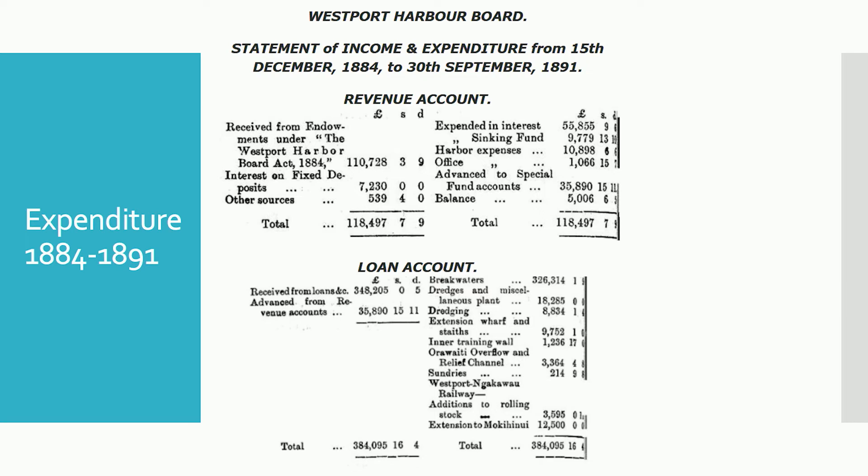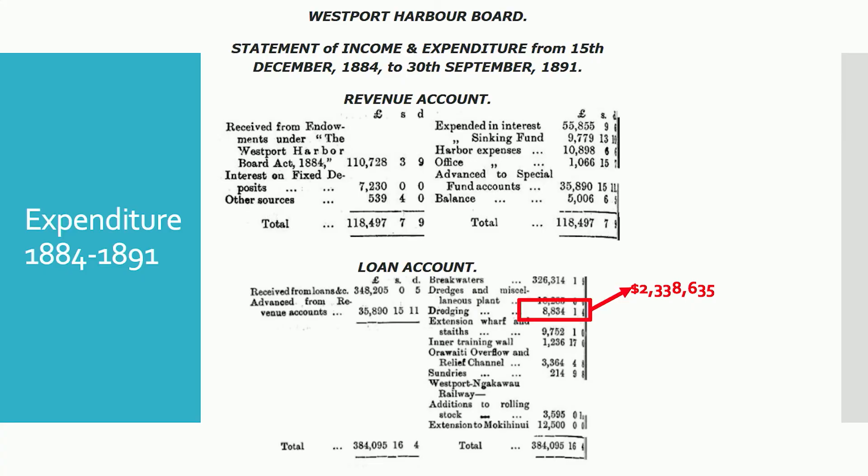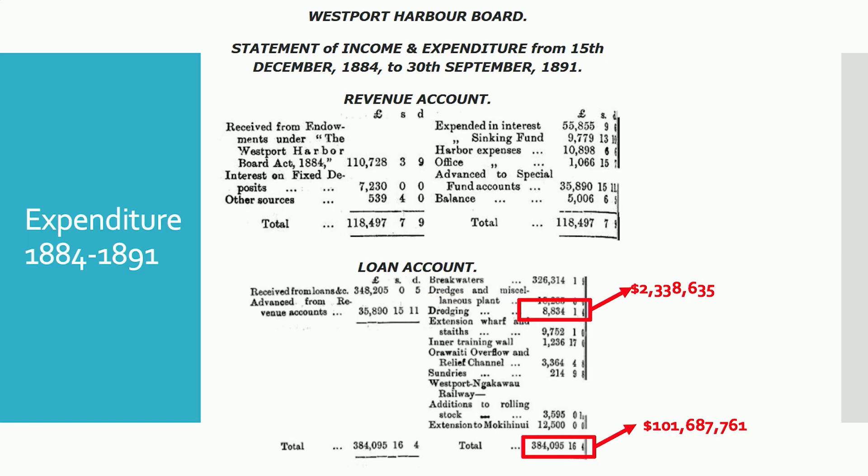It's really interesting to see how the environment has changed — some of it man-made, some natural. That same 1891 document includes a table detailing income and expenditure from 1884 to 1891. Using an online converter for historical pound values, between 1884 and 1891 they recorded spending more than 2.3 million New Zealand dollars in dredging. The overall construction costs of the entire port area — including breakwaters, dredging, and the Orawaiti overflow works — comes out at over 101 million dollars in present-day value. Quite significant sums.